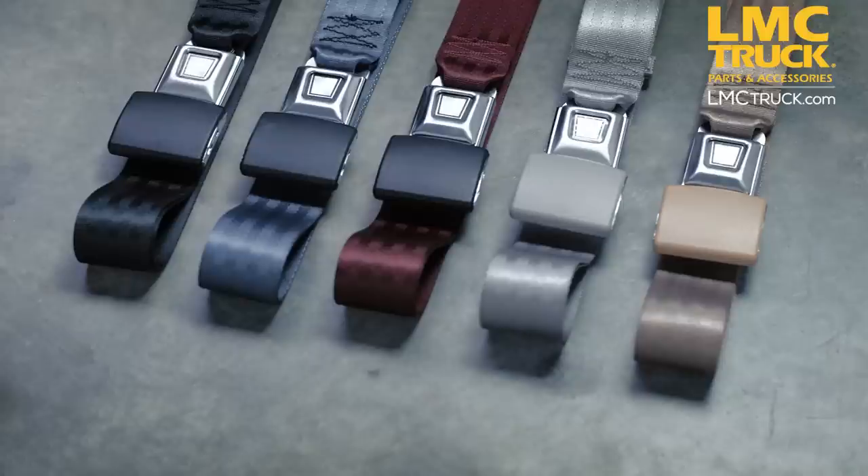We have a wide variety of colors available: black, blue, burgundy, gray, and tan.